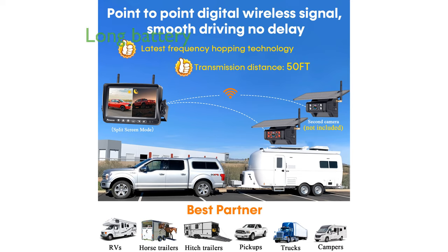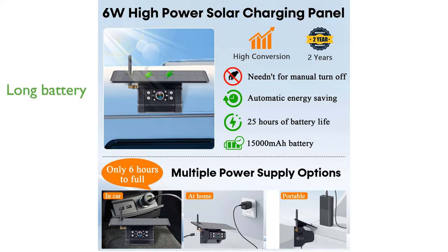With a long-lasting battery life, it supports both Type-C charging and solar power, making it reliable for extended trips.